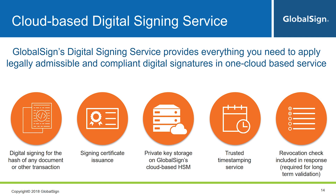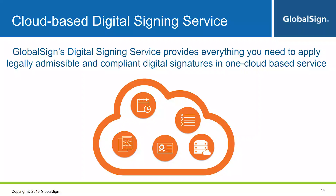GlobalSign's DSS also includes a trusted timestamping service. There's high demand for signatures to be timestamped due to compliance reasons or just for higher assurance for the parties involved — people want to know that the time associated with the signature can be trusted. Finally, revocation checking: this is part of the signature validation and is the most important for long-term validation, meaning the signature stays valid even after the signing credentials have expired or been revoked, so long as the credential was valid at the time of signing.